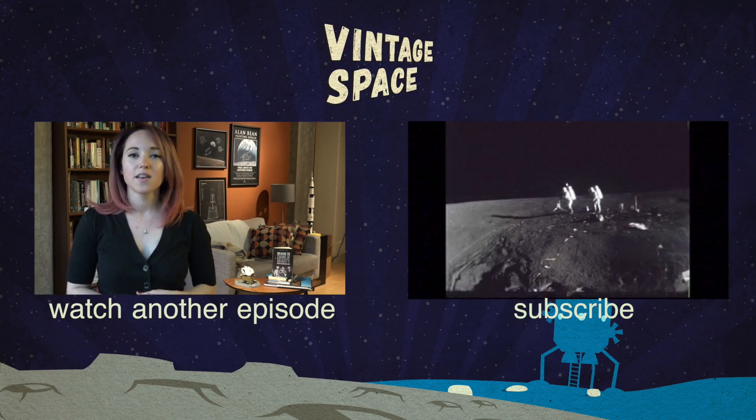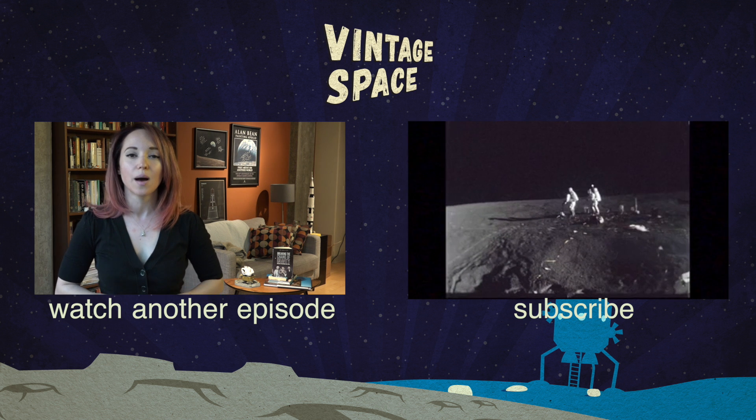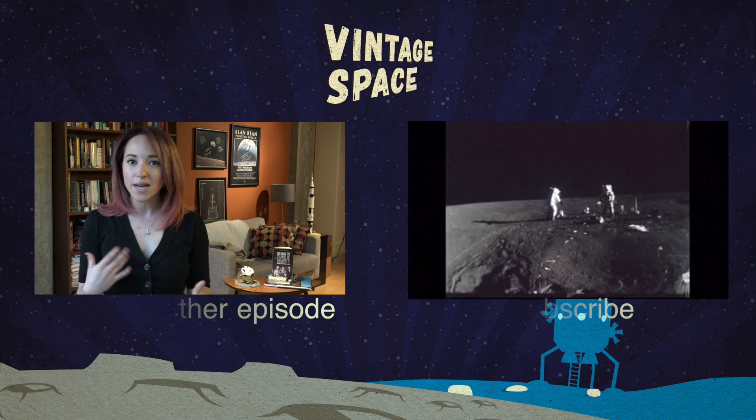Be sure to follow me on Twitter for daily vintage space content, and with new videos going up every Friday, subscribe so you never miss an episode. I'll see you in the next video.